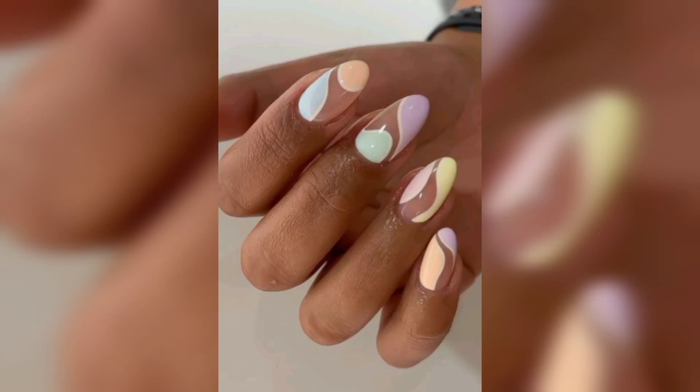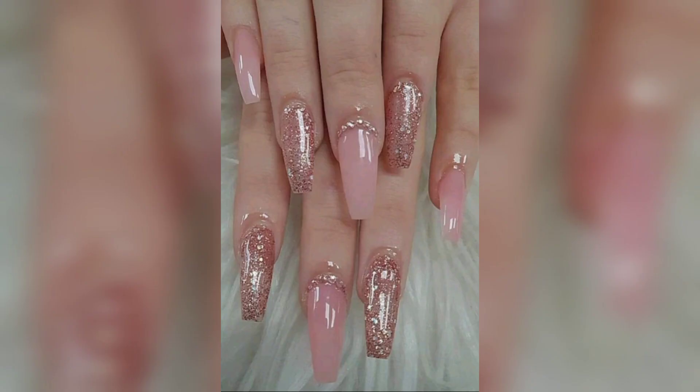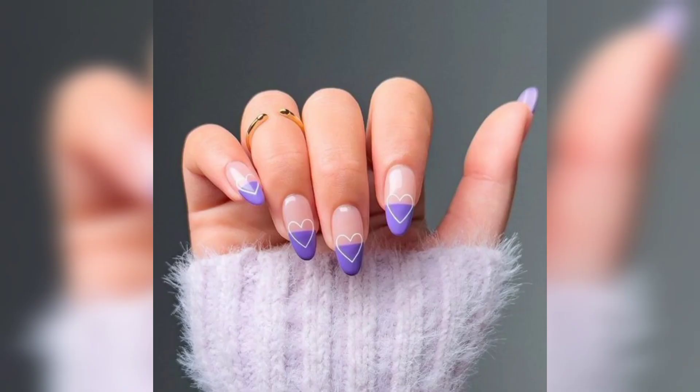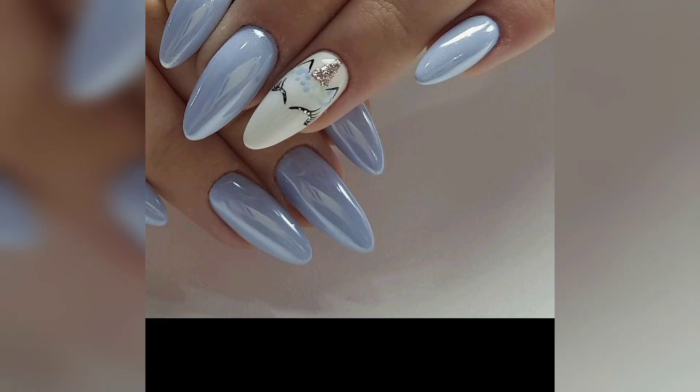In this video you will see different ideas of glossy nail design. There are many ways to achieve glossy nails — a simple clear polish can provide a nice gloss, or you can go for a dramatic look with a brightly colored one. There are also top coats available that can give your nails an extra shine if you are looking for something more.